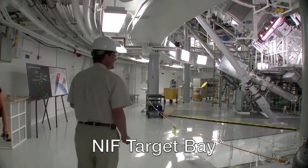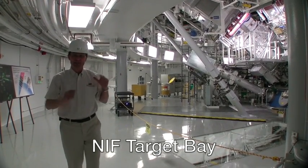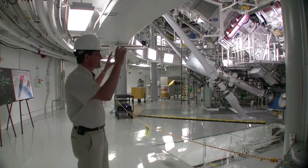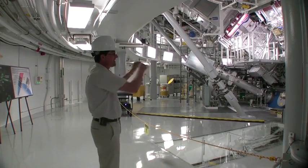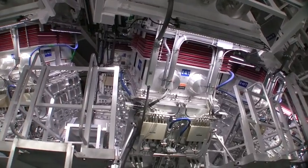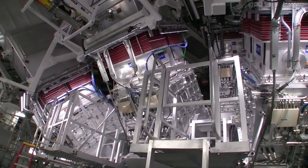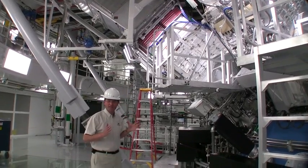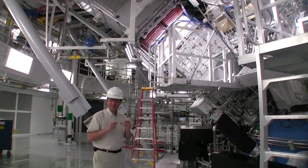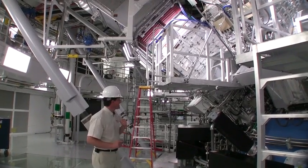Now we are here in the target bay of the National Ignition Facility, where all the energy and power created by the laser is focused together in the center of the target chamber. Here we are looking at the final optics of NIF, where the infrared beams from the laser are converted to ultraviolet and focused to a tiny spot on the inside of the hohlraum in the target chamber.